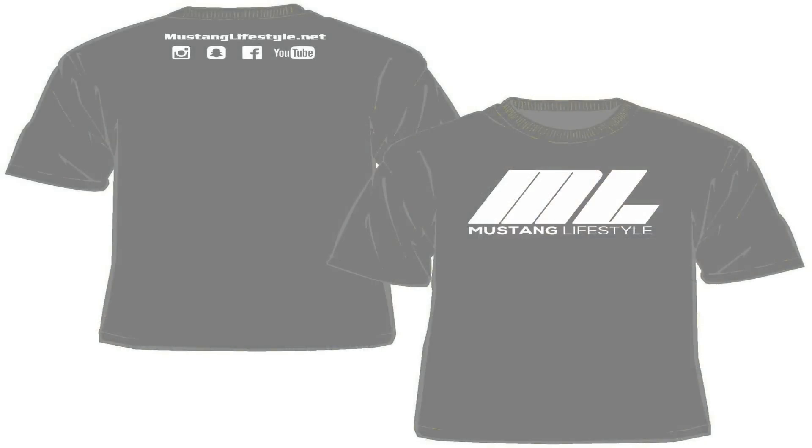Alright guys, that wraps up this video. Thank you so much for watching — we really appreciate your feedback. Don't forget to rate, comment, and subscribe. Click the link below to check out the Ronin footage on Jeff Ashton's channel — it came out really good. Also don't forget to click the link below and pre-order your very own Mustang Lifestyle t-shirt. We've gotten such a great response already during our pre-order window. If you want yours, be sure to get it before the pre-order window closes, because once it closes we're going to have a limited supply. As always, we'll catch you in the next video — have a good one!